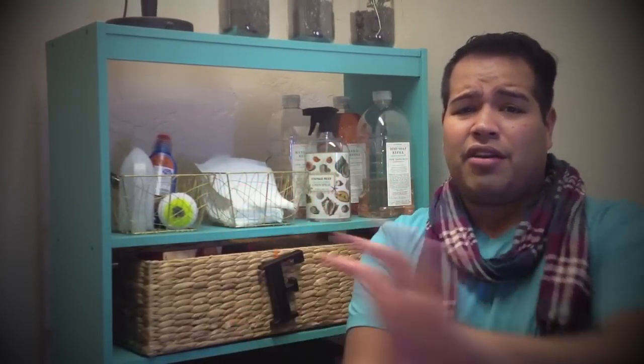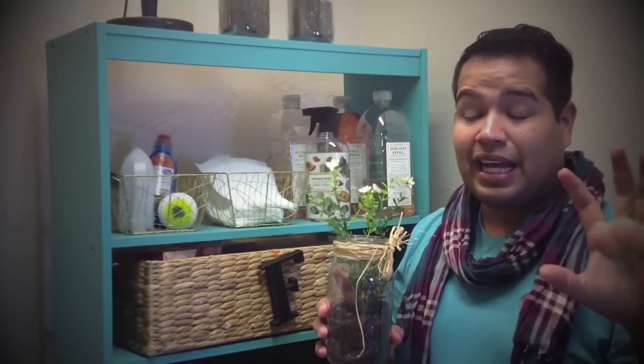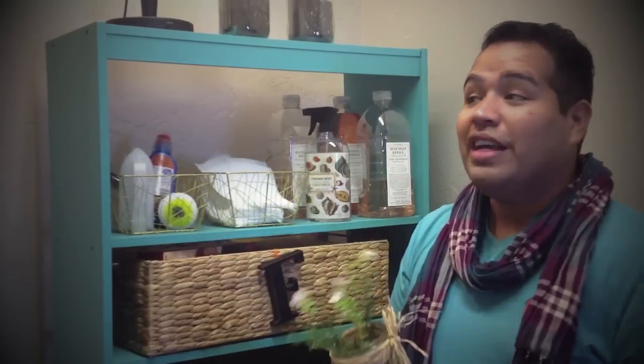I wanted to feel like my home is in here as well and it's not just somewhere where I go and throw stuff. So I added these little potted plants on top of my shelf to make it look cute. And if you saw my other video, I did a lampshade out of sheets — I decoupage it — and I also have that lamp in here. Just something cute to make it all tie in and look amazing.